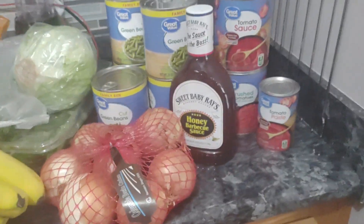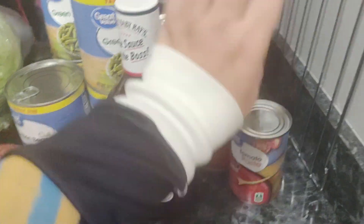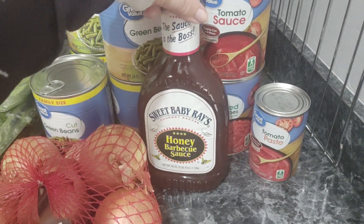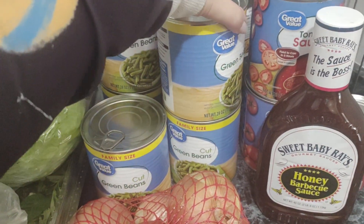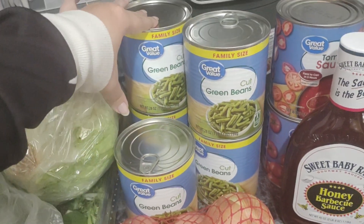So I'm just going to walk you through everything that we got. The first thing over here is some tomato paste, tomato sauce, and crushed tomatoes, some Sweet Baby Ray's barbecue sauce, and a lot of green beans. We usually buy a bunch of ingredients and then plan our meals around the ingredients, and green beans are a common staple that we have.